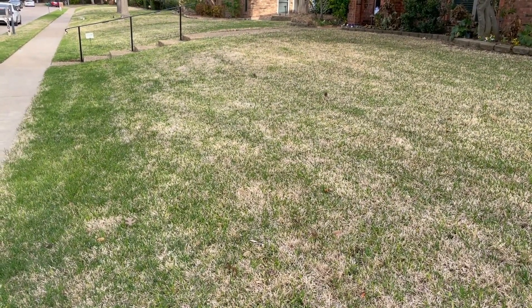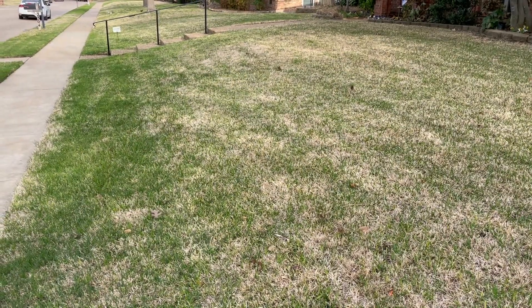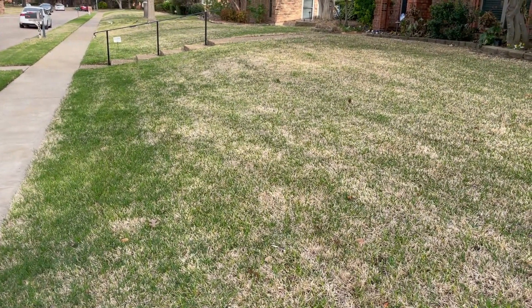We're trying to make the roots healthier. We will also be putting out a pre-emergent on the lawns to help reduce the chance of spring and summer weeds.